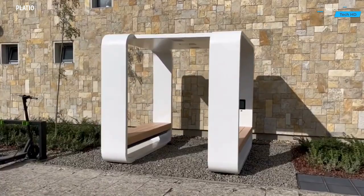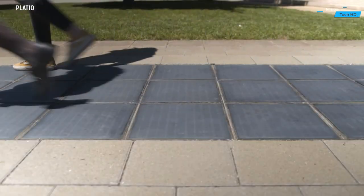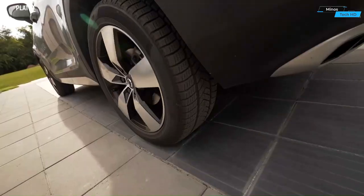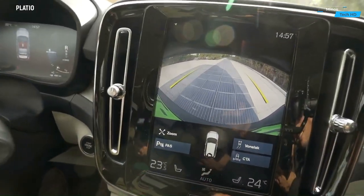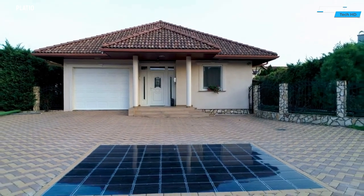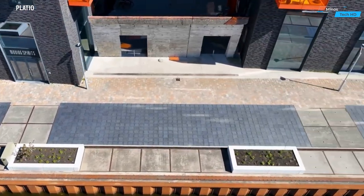The surface of PlayShow Solar Pavement is equipped with state-of-the-art photovoltaic cells that efficiently convert sunlight into electricity. These high-performance solar panels are embedded within a durable and slip-resistant structure, ensuring both functionality and safety. The modular design allows for easy installation and adaptability to various urban environments.